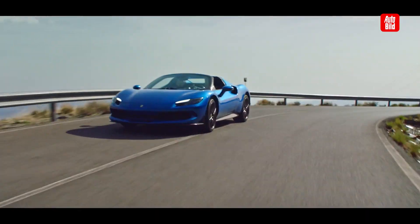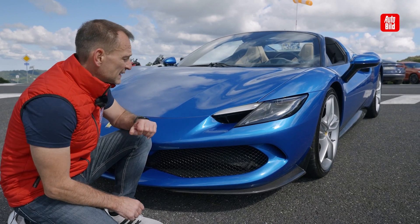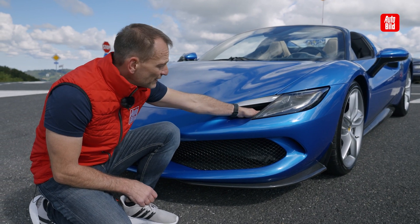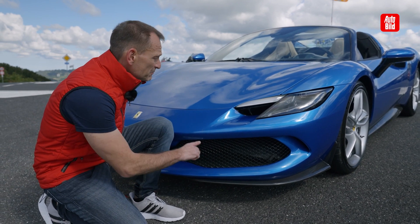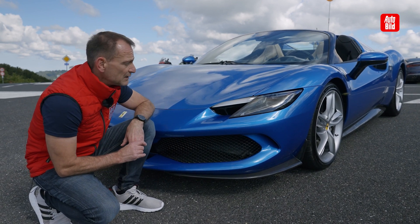Was Ferrari wirklich außergewöhnlich schön gestaltet hat, ist die Front von diesem Auto. Aerodynamisch gesehen gibt es hier einige kleine Raffinessen — zum Beispiel der Lufteinlass unter dem Tagfahrlicht. In Summe bringt der Abtrieb mit allen aerodynamischen Kleinteilen, die hier vorne verbaut sind, und den Lufteinlässen bis zu 100 Kilogramm.